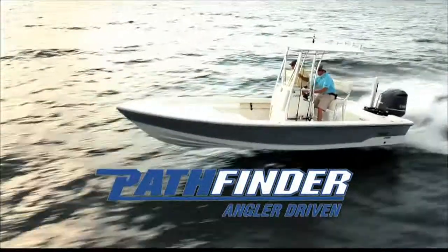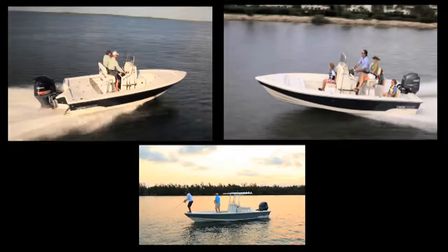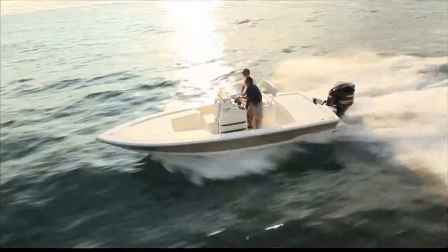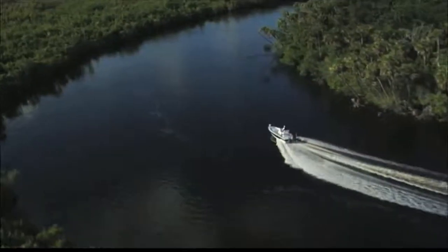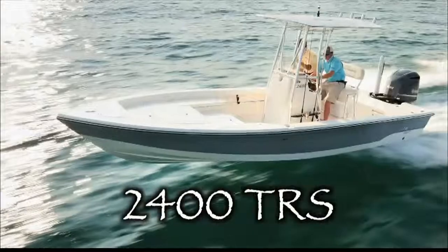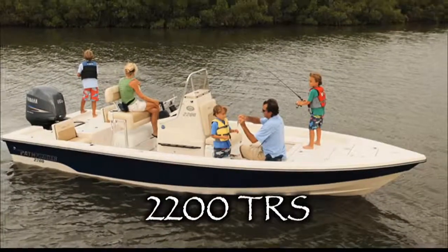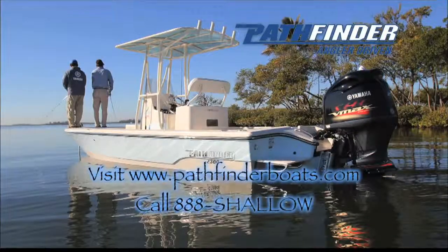Continuing the revolution — faster, drier, even better built. Designed around Yamaha's latest technology outboards, still built by the same craftsmen and anglers who launched the Bay Boat Revolution. Whether chasing world records, spending time on the water with the family, or anything in between, there's a new Pathfinder model for you. Pathfinder, number one for a reason, still.